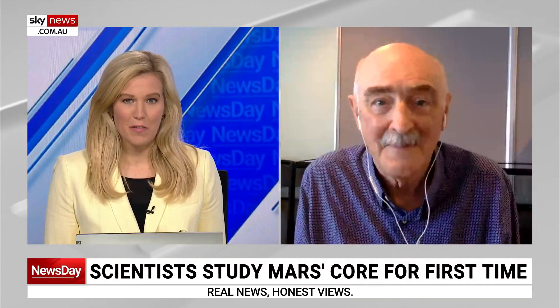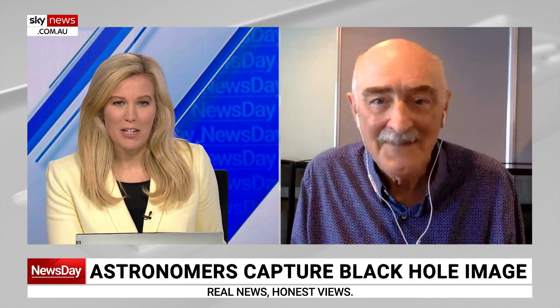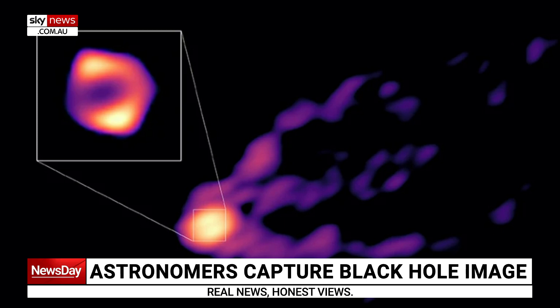We also have a new image of a black hole. We'll show this picture to our viewers now — I might just get you to explain exactly what it is that we're looking at here.